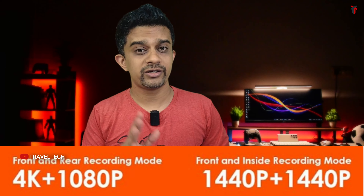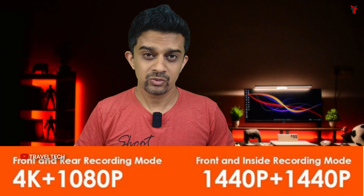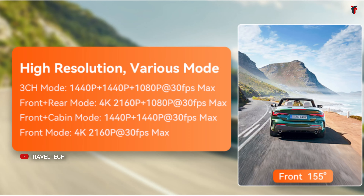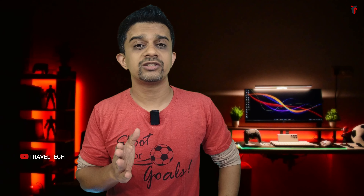The Vantrue N4 gives you a triple-channel setup, but to use 4K resolution you need to run it in dual-channel mode. In triple-channel mode the front drops to 1440p and the other two cameras to 1080p. You still get three-channel coverage including the cabin interior. This camera gets a Starvis sensor, a super capacitor, and low-bitrate recording in parking mode. However, the Vantrue N4 does not have Wi-Fi or Bluetooth, and GPS has to be purchased as a separate module. If that feels like a hassle and you want everything in one package, you'll need to spend a bit more and get the Vantrue N4 Pro.